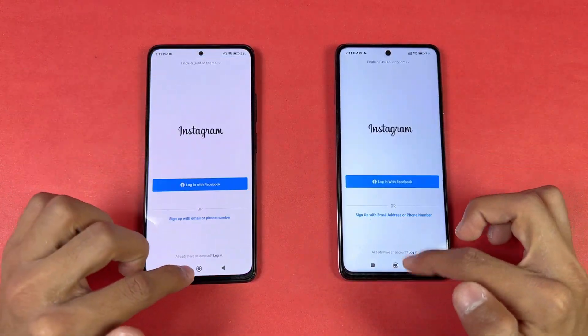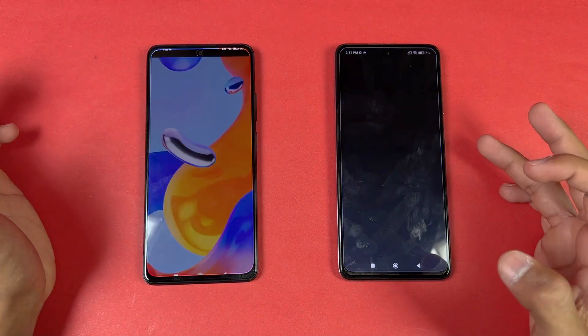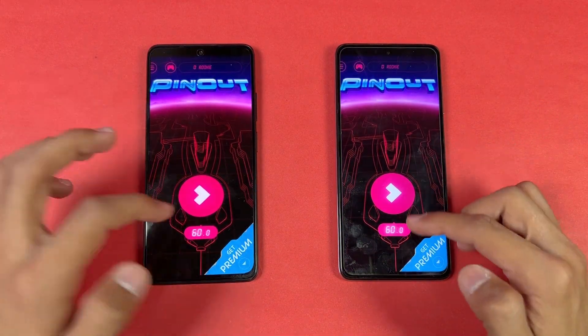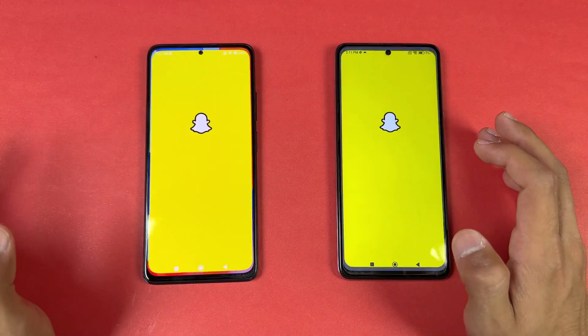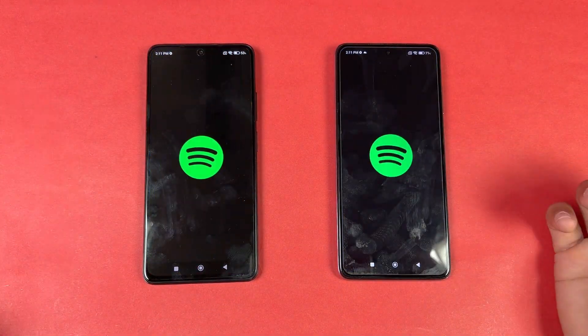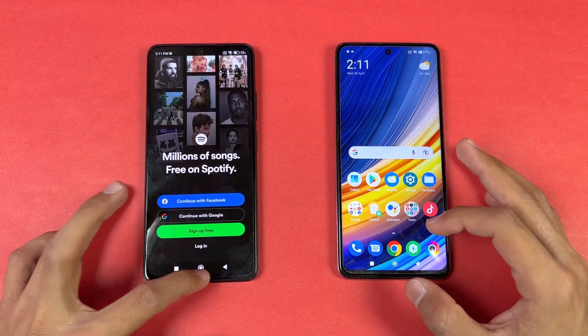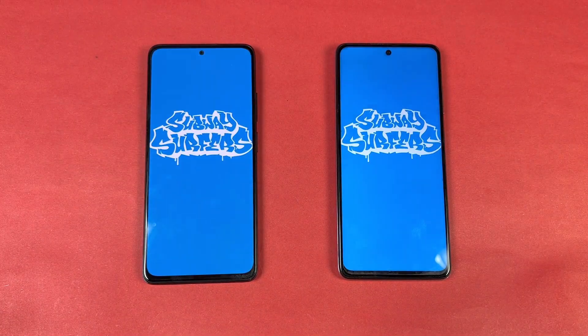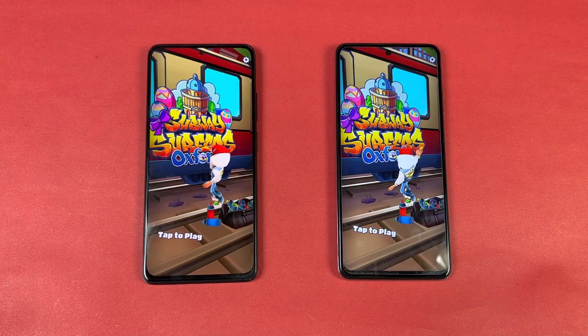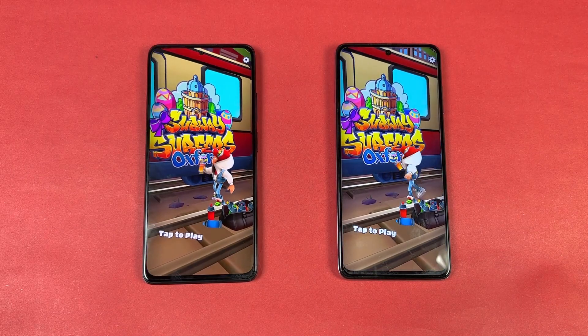Now let's open Instagram — very similar. Faster on the Poco X3 Pro again. Now let's open Snapchat — very similar. Opening up Spotify — also very similar. Now let's open Subway Surfers, and the Qualcomm Snapdragon 860 is performing hugely faster compared to the MediaTek Helio G96 — about a 1 to 2 second difference there.